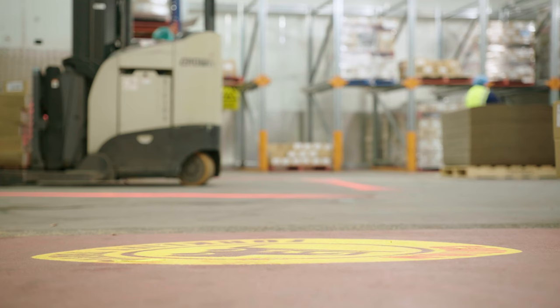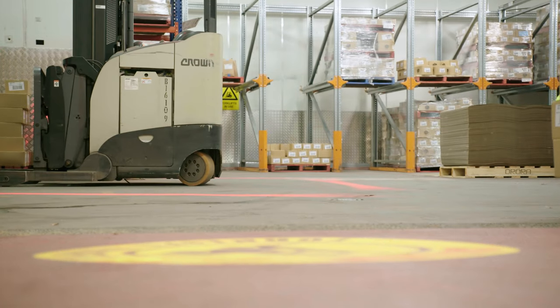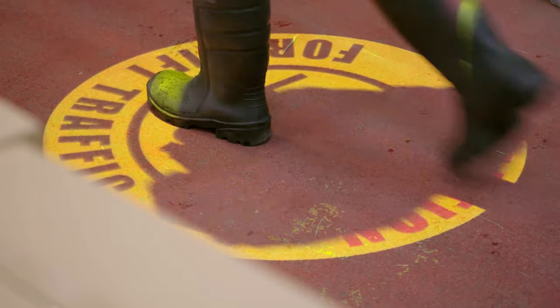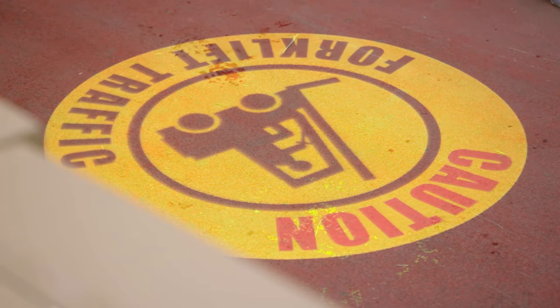We're always trying to continually improve safety — it's part of our culture here at Arcadian Organic. We really wanted to make sure that people were safe in their environment, and to do that we needed people to respect the forklift exclusion zones. The best way to do that, we believed, was to implement the halo system around the forklift.